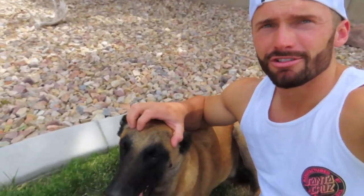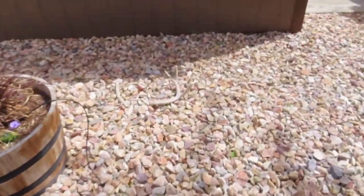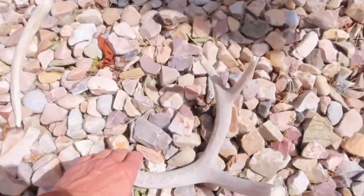What's up everybody, chillin with Tracker in the backyard. Wanted to hop on here and make a quick video because I have a big announcement. Let's get up and show you my antler pile from the air.